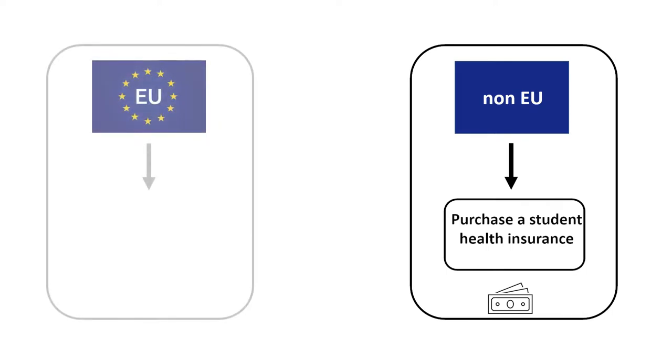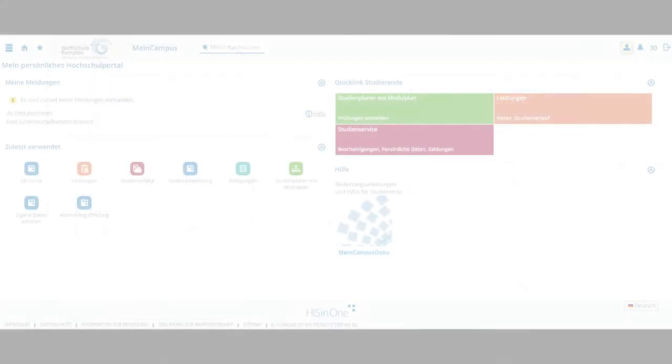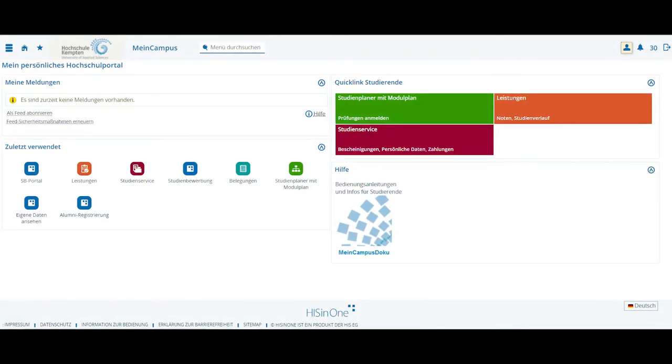As an EU citizen, you are required to bring a European health insurance card from your insurance provider in your home country. All students have to upload the confirmation of health insurance to the application platform MyCampus in order to finish the enrollment process.